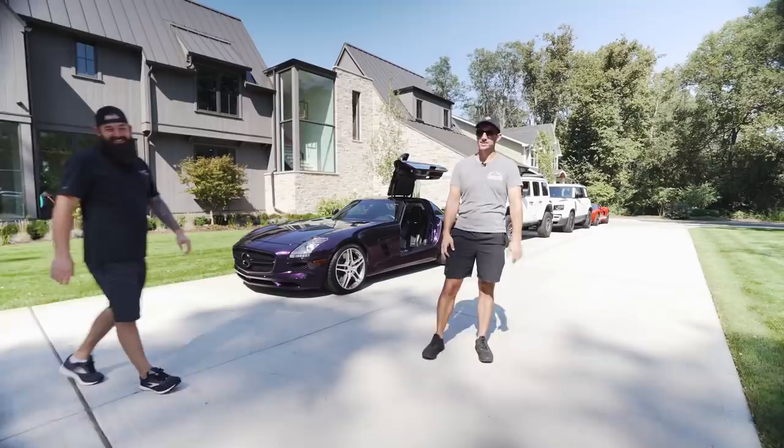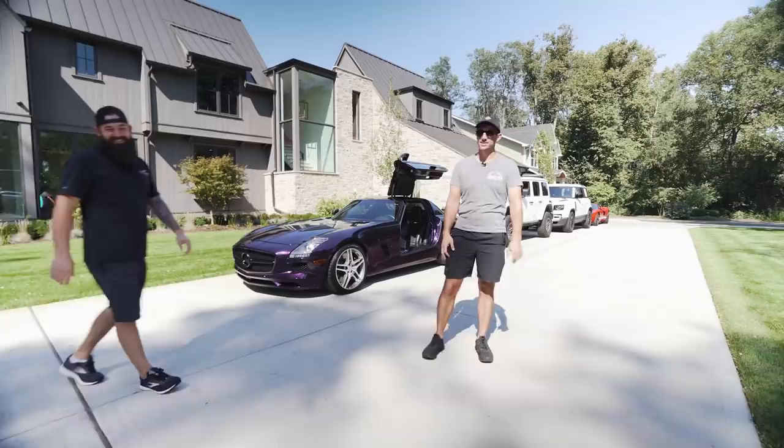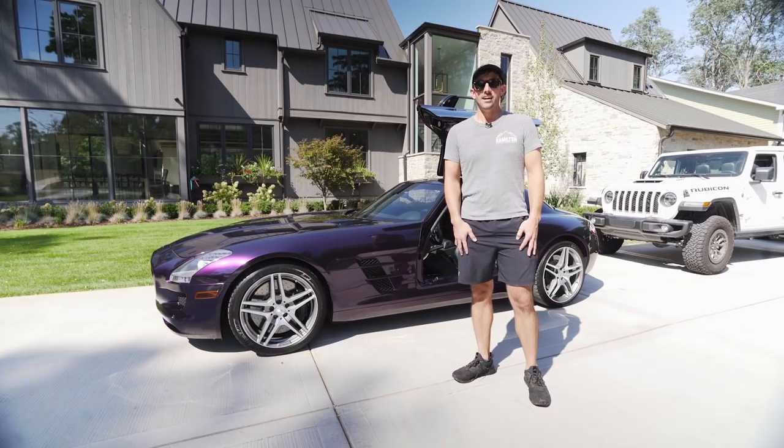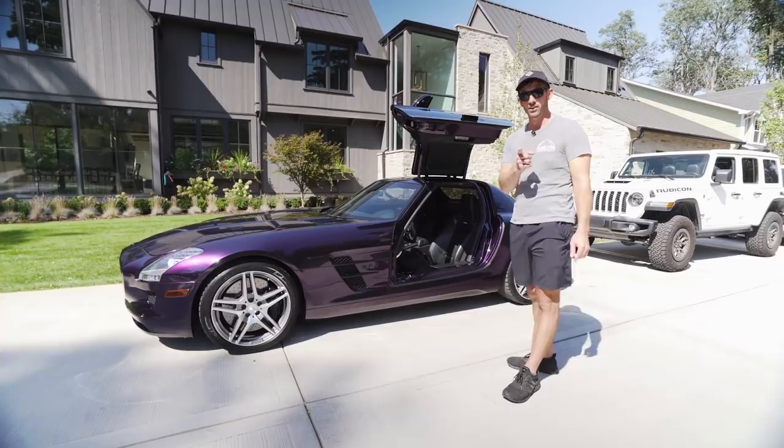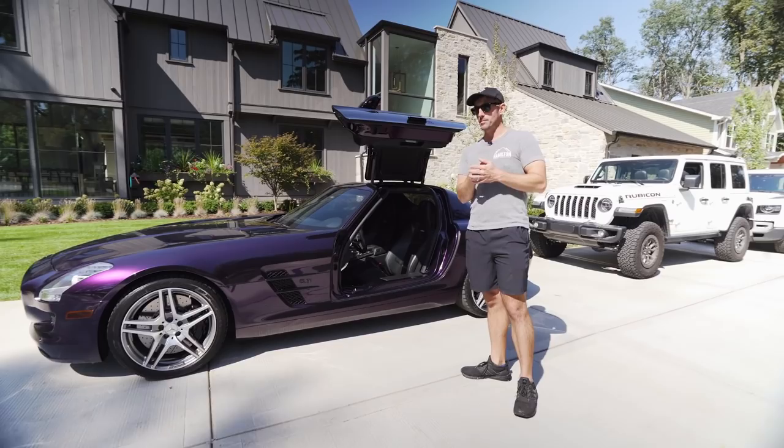We're going to start here with the Mercedes SLS AMG. This thing has 563 horsepower, and yes, we are starting with it first, but it is one of my most recent purchases. We had Chicago Auto Pros here vinyl wrap this thing this awesome midnight purple. I knew that off the top of my head. So this thing is all wrapped and ready to go, and we did it purple mainly because I didn't have a purple car — I had every other color of the rainbow except purple.